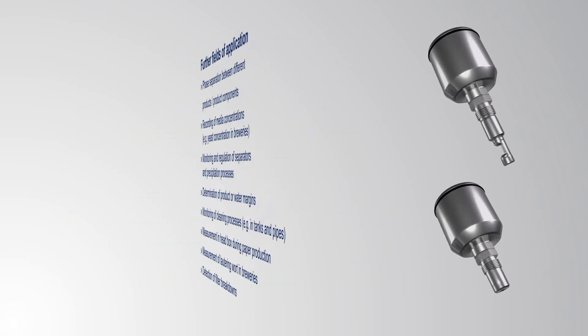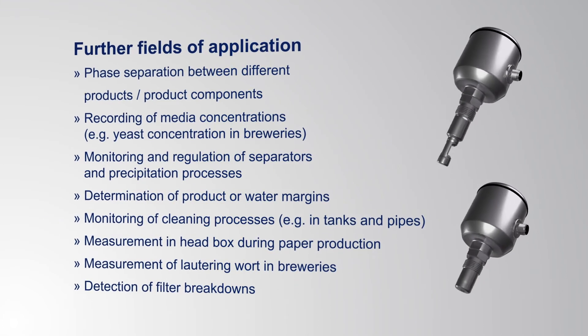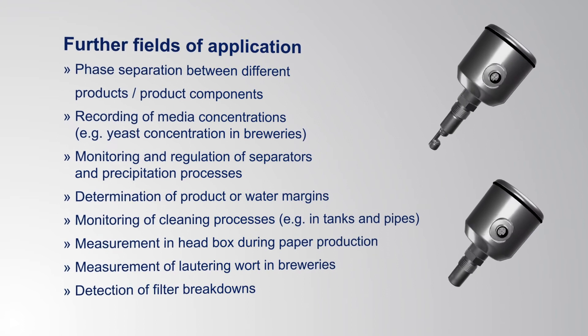Not just milk processing operations, but other industries too benefit from the wide range of possible applications.